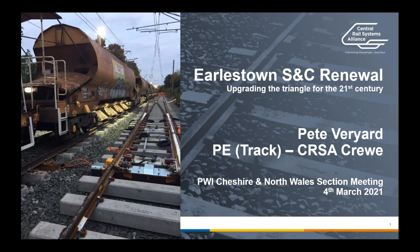Just a quick introduction to myself. I'm Pete Varyard, a track PE based with the CRSA in Crewe, and also co-chair of the PWI Chester in North Wales section. I've been asked today to come in and do a presentation on a recent S&C renewal at Earlstown, which was last year. We quite like to do a couple of presentations a year on some kind of relevant and recent project. I've given this presentation before at one of the track engineering working groups, and there were some quite interesting points that came out of the discussion which I've incorporated. Hopefully there should be something of interest for everyone from a PE way perspective.